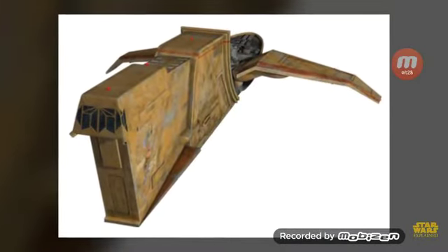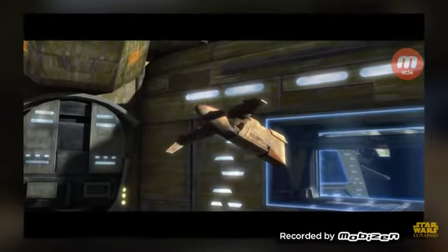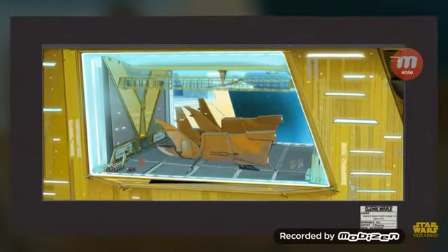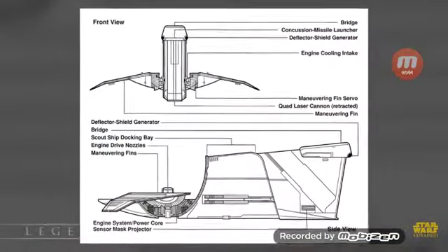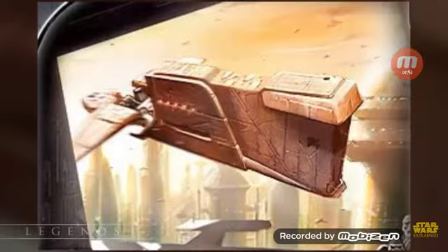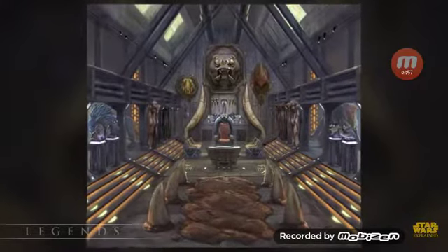Bossk's ship was a modified YV-666 light freighter known as the Houndstooth. It is a canon ship thanks to its appearances in The Clone Wars and the book Ezra's Gamble, but not much is actually known about it, so I'll shift over to Legends for more details. The ship was armed with a laser cannon turret, an ion cannon, and a concussion missile launcher. The interior included a training chamber, an armory, a medical bay, and a prison — a pretty bleak place where Bossk kept his trophy collection and a skinning table for Wookiee captives.